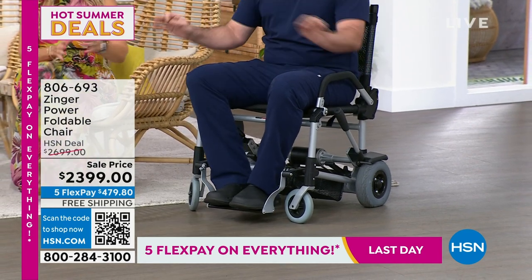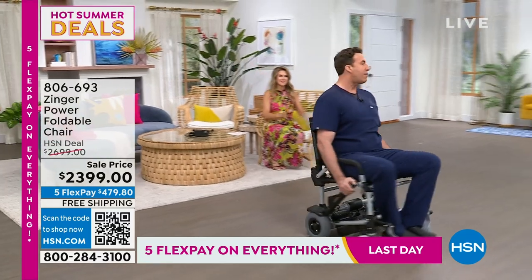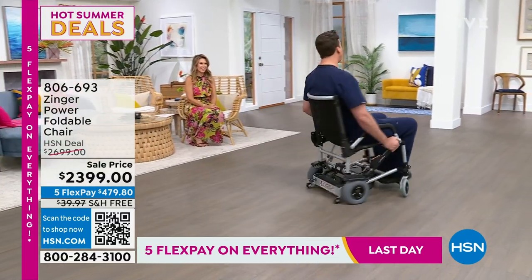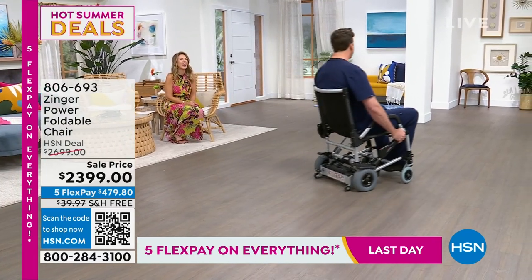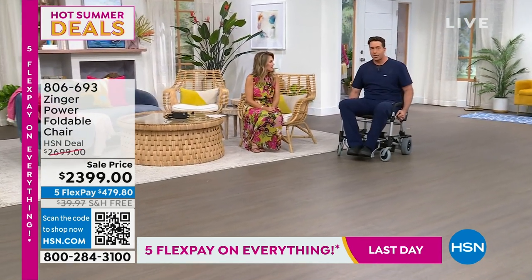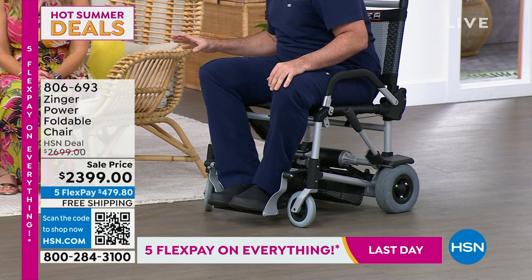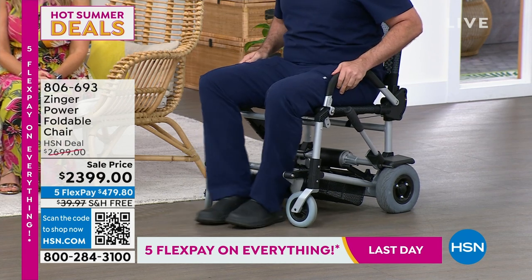I'm going to zip around just for a moment. Here is my favorite feature of the Zinger — turning on a dime. This is very easy. I only do it a few times in a row because I tend to get a little dizzy. I looked on the website over at Journey Health and I could not find this available, and even if it's available it's a much higher price. Having trouble keeping these in stock? I've only presented this one time and it sold out.